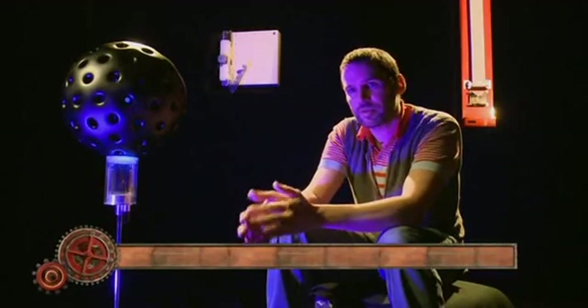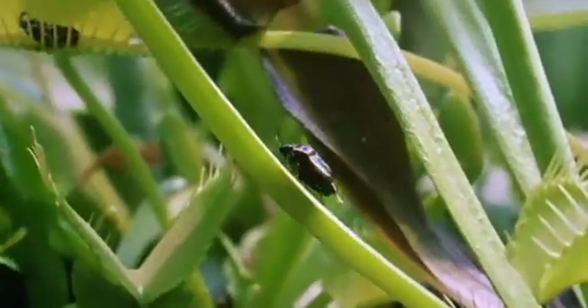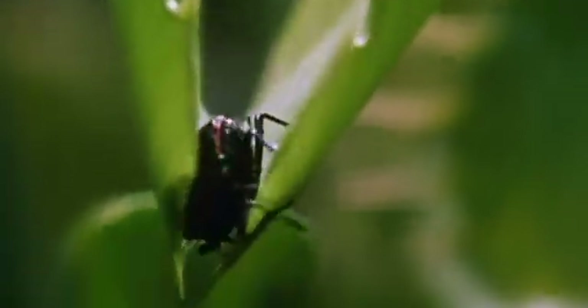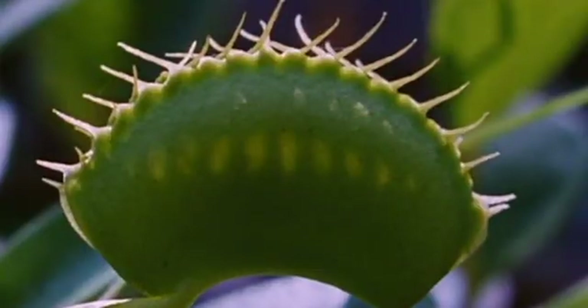So where did James' ideas for these come from? We started looking at nature, specifically carnivorous plants. They've got various methods for attracting flying insects and then capturing them, eventually consuming them to create energy. It's in those organisms that we looked for inspiration.